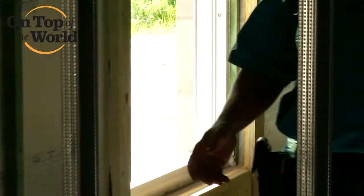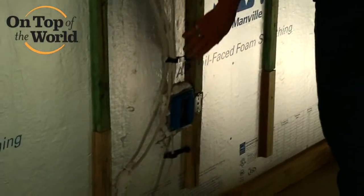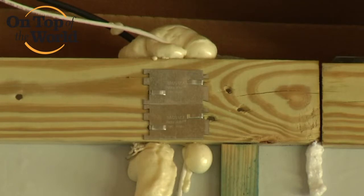If you look at all of our electrical boxes along the wall, you'll see anywhere they have made a penetration in the foam board itself, we actually go back and foam and seal around all of those. Where the wire is going through, you'll see that penetration is sealed.